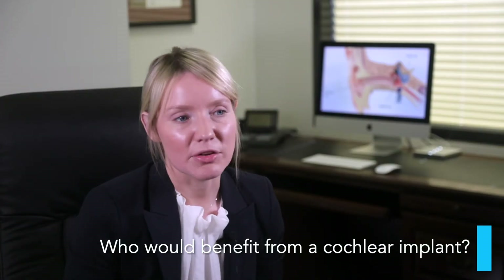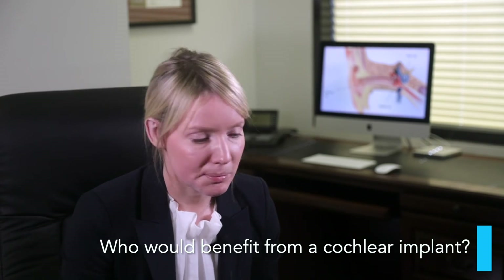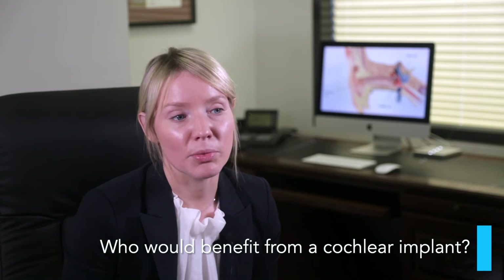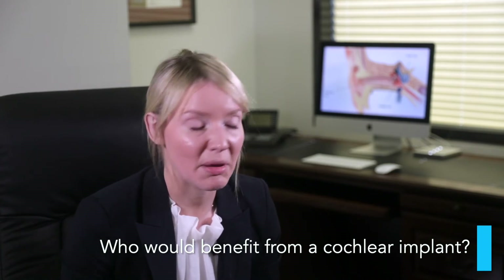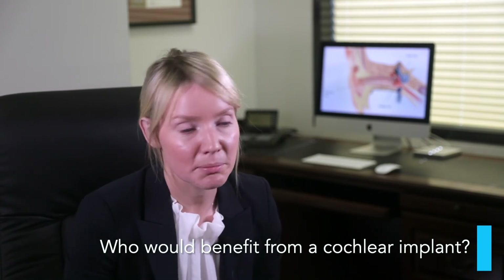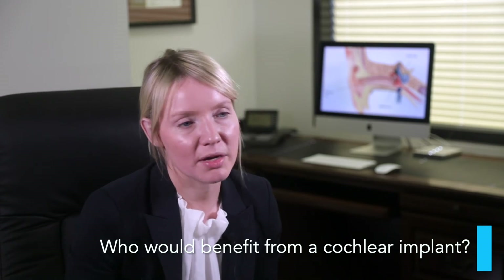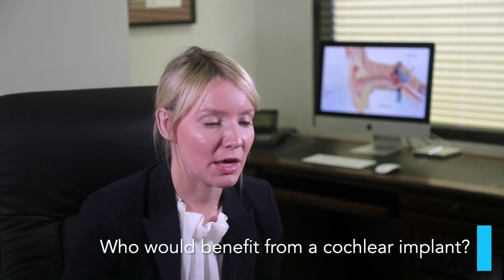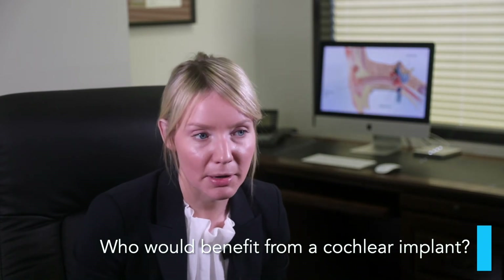There are many patients that would benefit from a cochlear implant. We actually know that at the moment, in all of Melbourne, we've only implanted five percent of the patients that would actually benefit from it. There are many people with quite advanced hearing loss, especially older patients, that would get much better hearing with a cochlear implant.